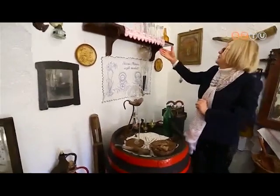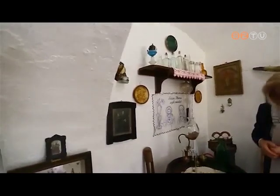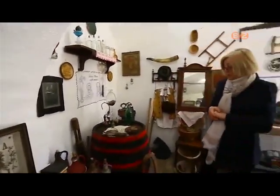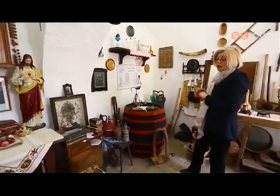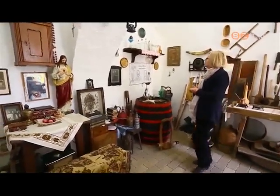Aztán vannak itt végig üvegek, falvédők, hővérek. A szüleimnek szőlőjük is volt — szinte minden családban abban az időben megtermelték a bort. Nem csak a bort, hanem kertben is gazdálkodtak, állatokat tartottak, és mindenben önellátóak voltak.